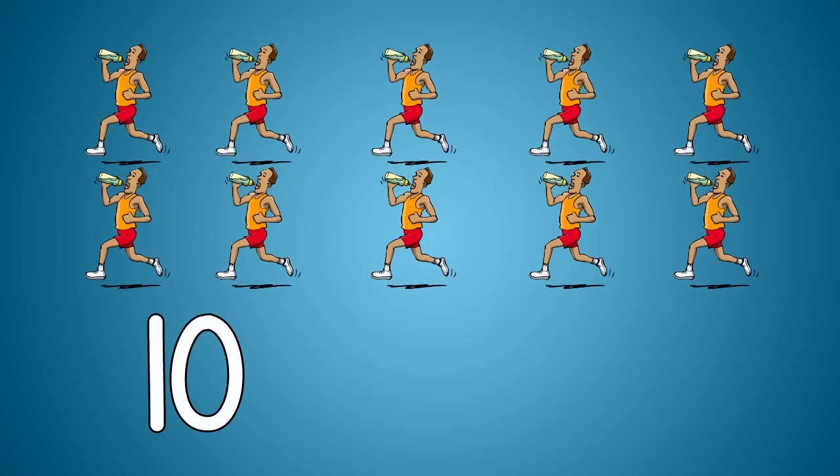Ten fast runners are running in a race. Five fast runners finish at record pace. How many fast runners are still running in the race? Ten minus five equals five.